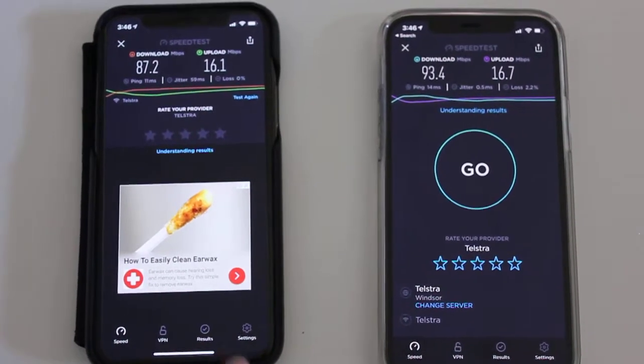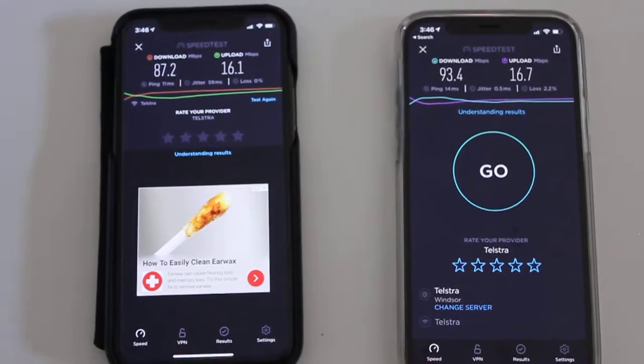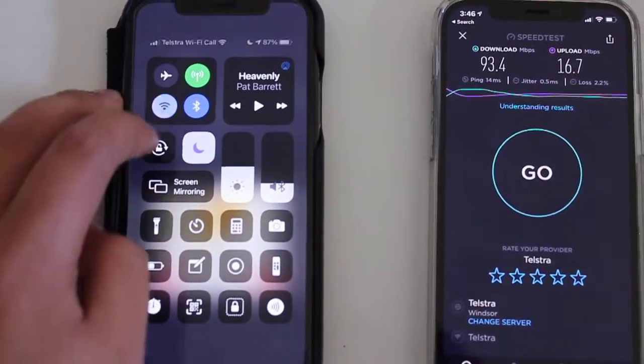As you can see, the actual Wi-Fi difference is not too much. It's only 5 megabits per second difference. But let's just turn the Wi-Fi off and get this onto the cellular network.